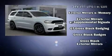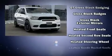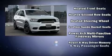Additional safety features include anti-whiplash front head restraints, a security system, an emergency communication system, and four-wheel disc brakes with ABS.